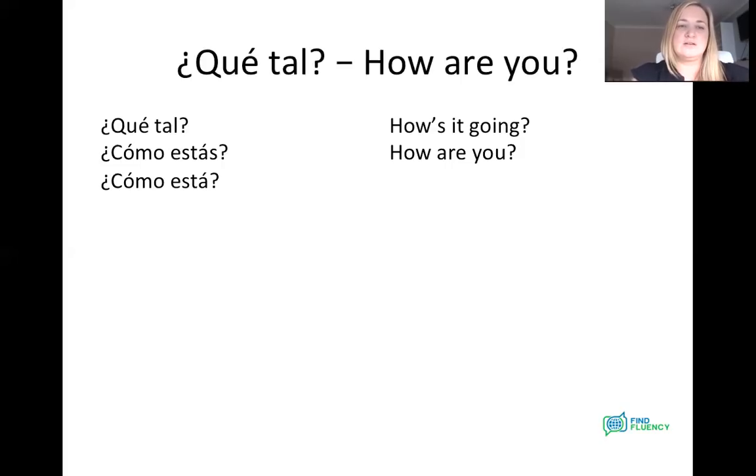A slightly more formal way of saying it — we're not going to go into exactly why just yet, we'll get there but not today. But if you maybe bump into somebody that you don't know that well or you're in a bit more of a formal situation — not just meeting your pal for a coffee — you would use cómo está, without the S. So cómo estás is informal with your friend, and cómo está is more formal, somebody that you don't know. Both just mean how are you.